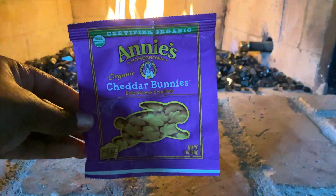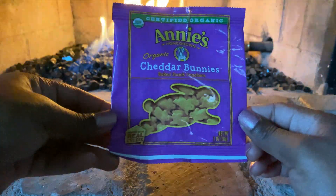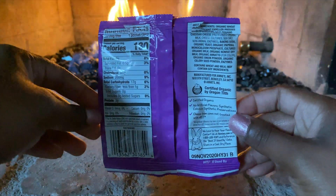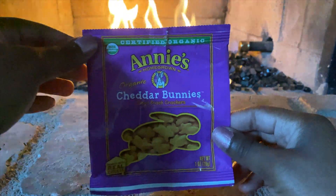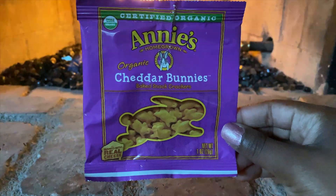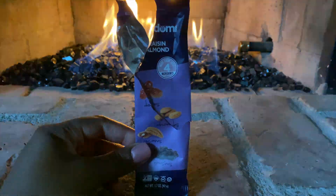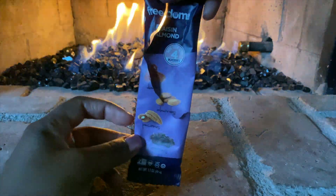I feel like Pop Chips are already pushing the boundaries between health and junk food, but there's nothing healthy about these cheddar bunnies. They're delicious, but labeling them as organic doesn't really make crackers healthy. They taste like off-brand goldfish in the sense that they don't taste exactly like them, but that's basically the only thing I have to compare them to. The raisin and almond bar was okay — I like the concept and that it only has four ingredients, but maybe I'd like other flavors better.